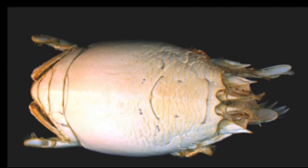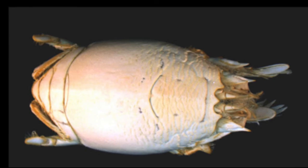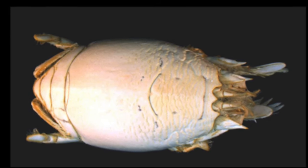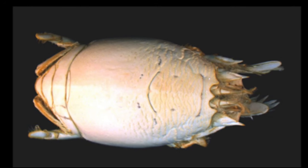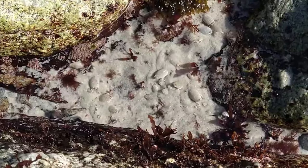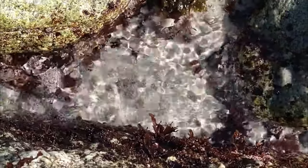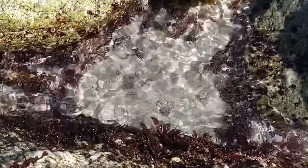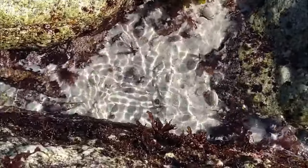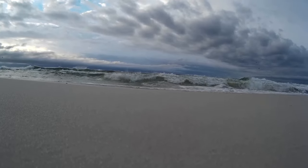Mole crabs have no threatening claws. They feed on plankton and detritus. They have eyes on short stalks and feathery antennae that are used for feeding. When the antennae are filled with bits and pieces of food, the antennae are curled back to the mouth and the food is ingested.